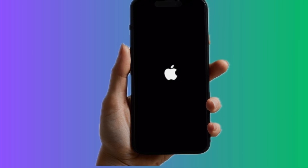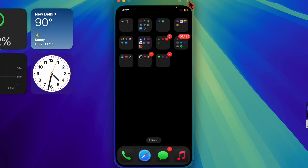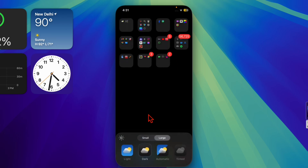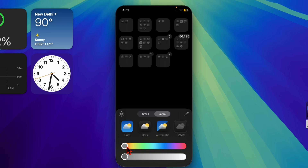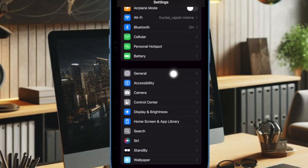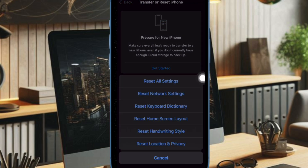Next, I recommend you to reset all settings. Corrupt settings could cause the iPhone to restart while charging. Resetting all settings won't delete your data, but it will reset things like Wi-Fi passwords and Bluetooth connections, so keep that in mind. To do so, open the Settings app, choose General, scroll to the bottom, choose Transfer or Reset iPhone, tap Reset, then tap Reset All Settings and confirm.